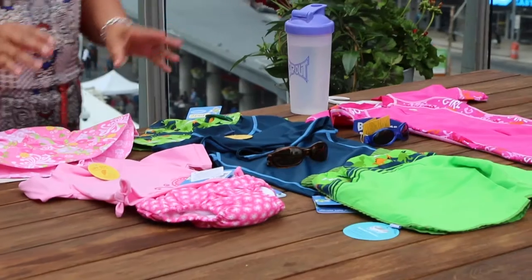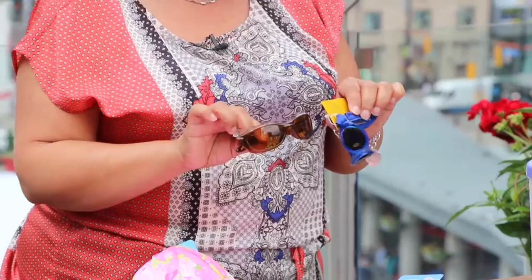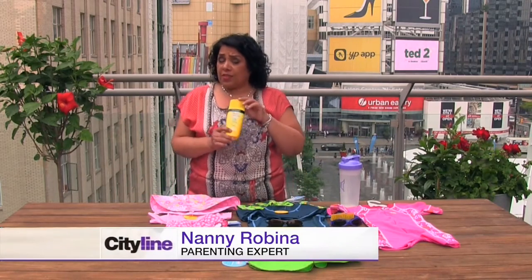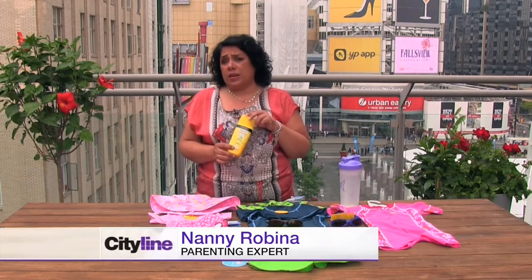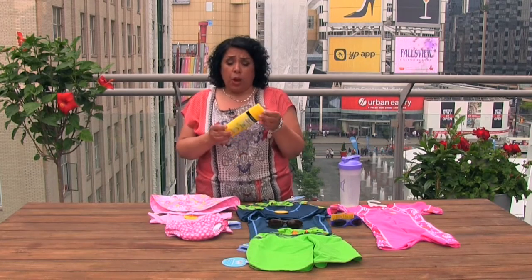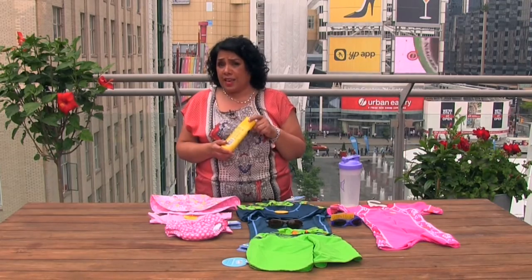Let me share some tips with you to keep your children safe in the sun this summer. First of all, consider putting the sunblock on at least 20 minutes before you head outside. It takes time for the sunblock that you're using to actually take effect.